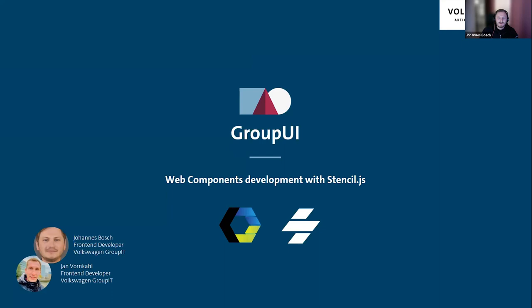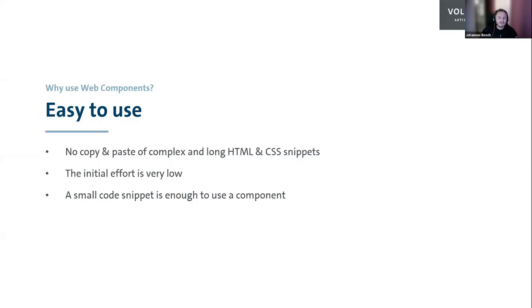Hello from Germany, my name is Johannes Bosch. I'm one of the software developers on the Group UI core team, building web components with Stencil. I'll start with why we chose web components as our technology approach. A very important aspect is ease of use — with web components, we are able to deliver and package an NPM package that can be installed easily in any kind of web application. No complex CSS imports are needed, and no CSS conflicts anymore.